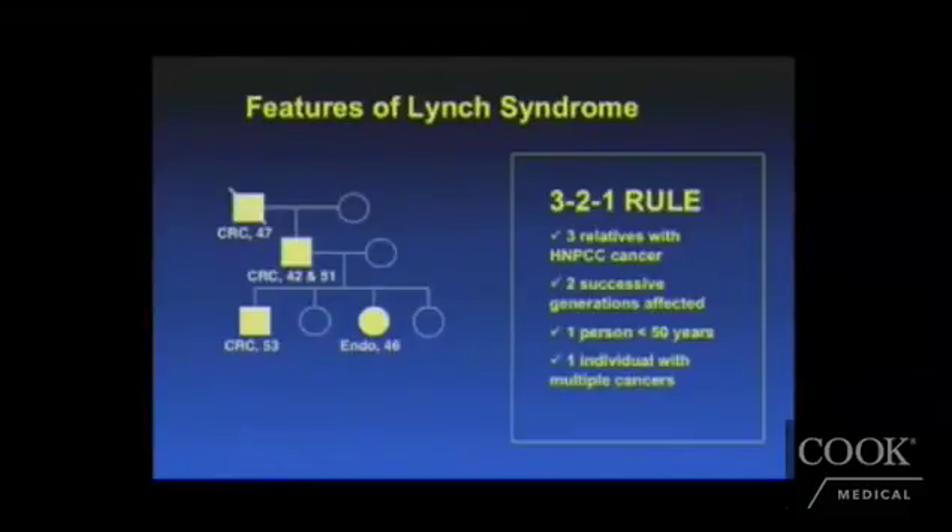When looking at a patient we think may have Lynch syndrome, there's something called a 3-2-1 rule: there are three relatives with an HNPCC or Lynch-type cancer, they are in two successive generations, and there is typically one patient who is below the age of 50 at presentation.